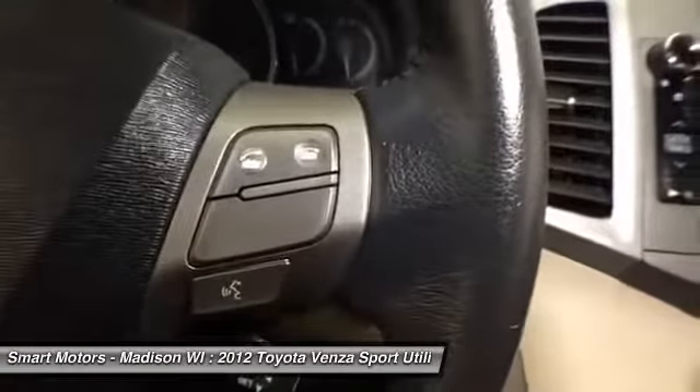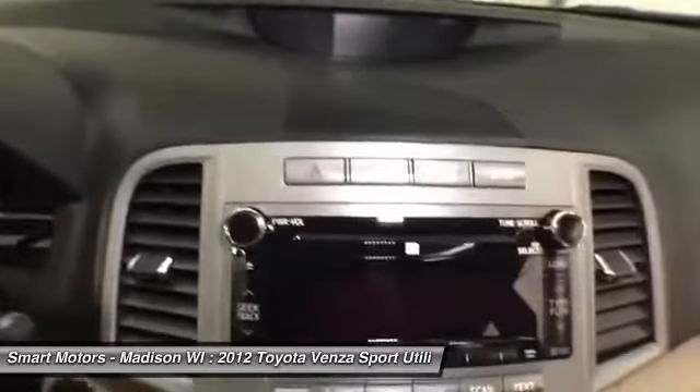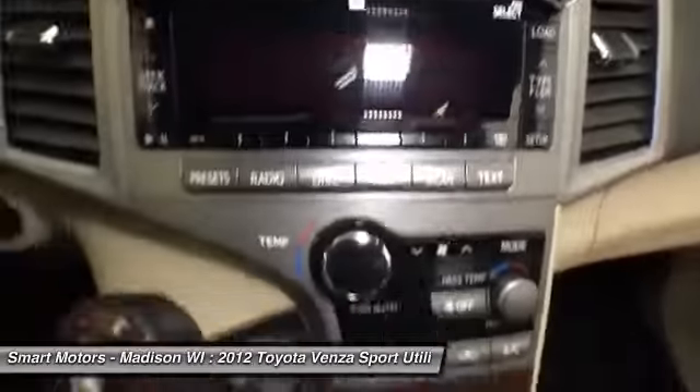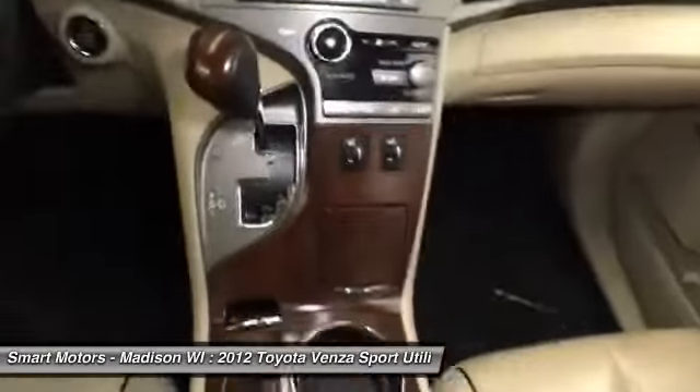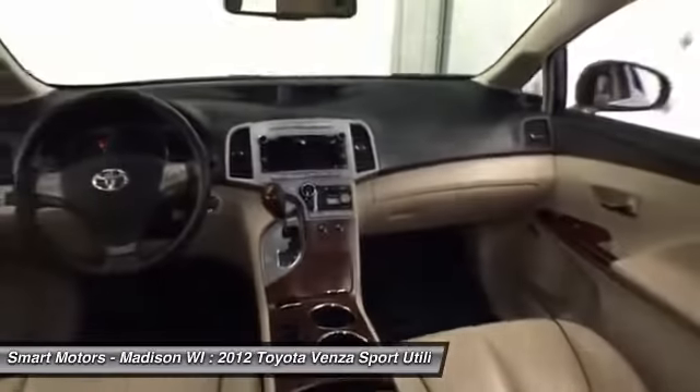There is very little to dislike within this crossover. Every one of its over 48,000 miles were cared for by our expert technicians at Smart Motors, so on top of its certified warranty you are getting a vehicle that we are very familiar with. Come to Smart Motors to see this Venza and take it for a quick spin.